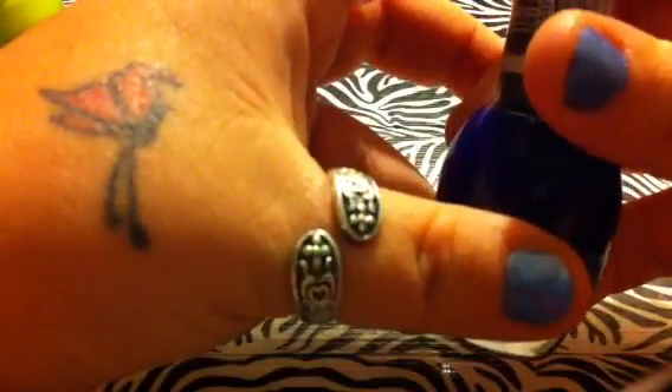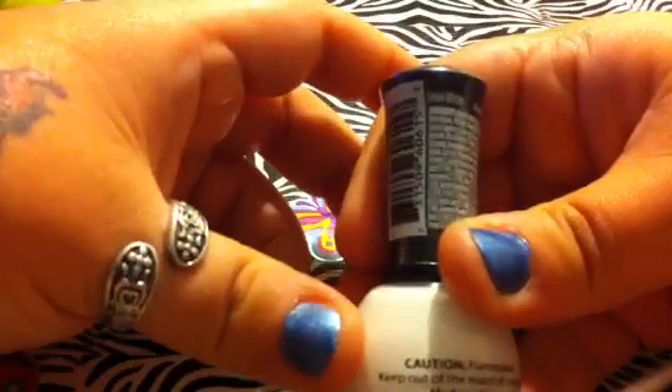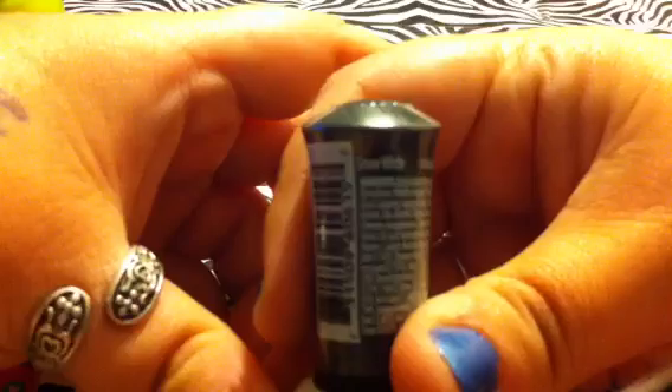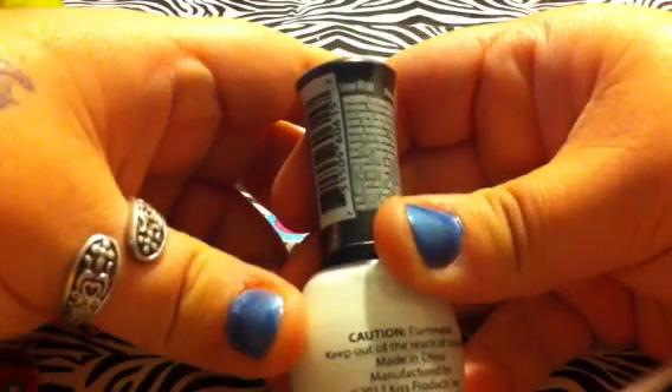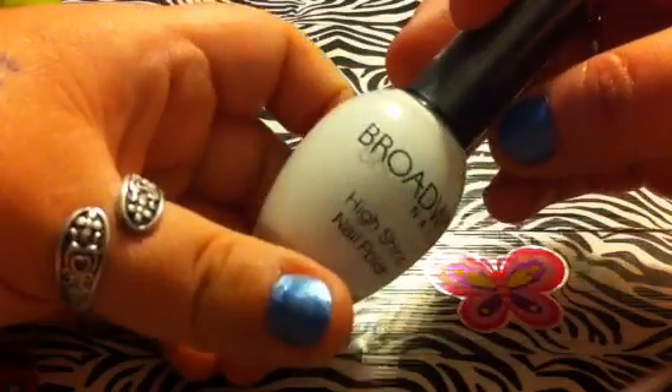The next one I have is called Space Flight, number 40. And it's a really dark blue. The next one I have is called Snow White, number 60. And it's just a plain white.